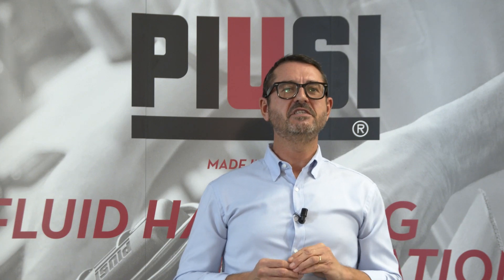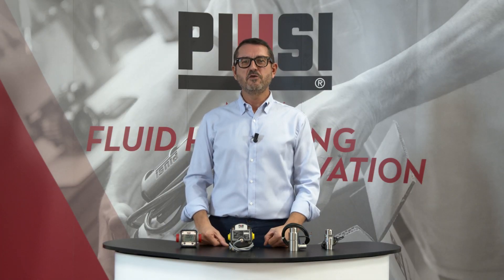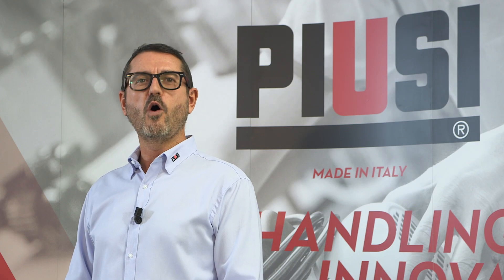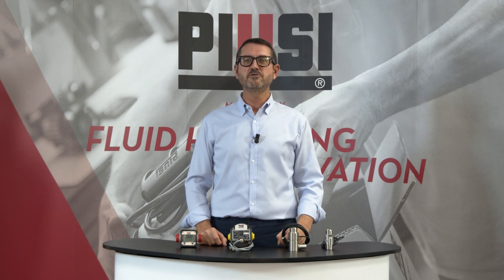It can also be integrated with the Piusi remote display — the 90-degree version only — to show data on the display. Get in touch with your local dealer, with Piusi, or with me to get one of these meters. And remember: choose always quality. Thank you for your attention and hope to see you soon. Ciao.